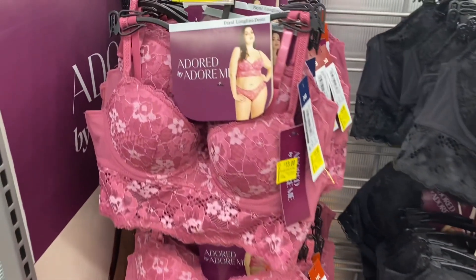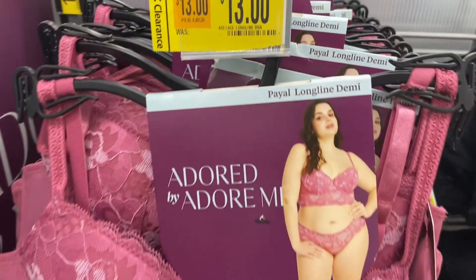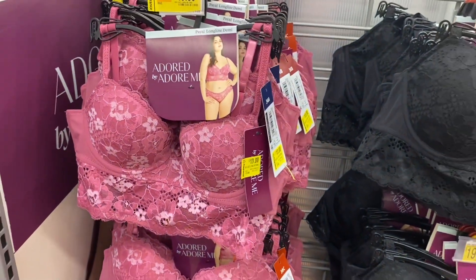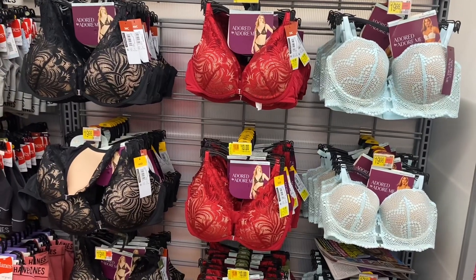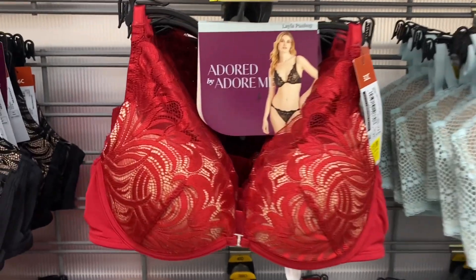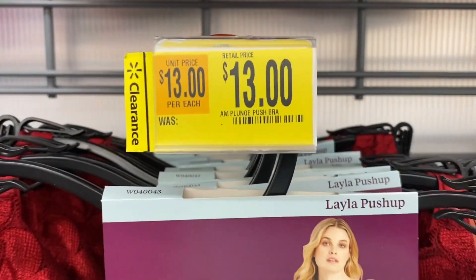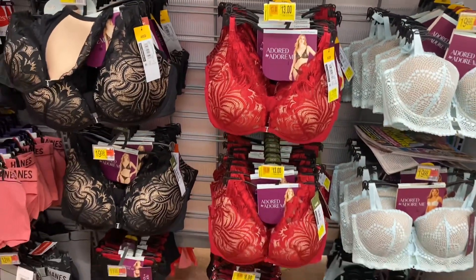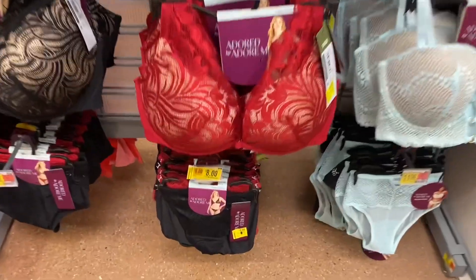This is Adored by Adore Me — the pink one is on clearance for thirteen dollars, and it was twenty, so that's a bigger discount. I love the blue one; I never got it yet but I kind of think I should because it's on clearance. This one comes in black or red but the red one is on clearance for thirteen dollars — I'm surprised that's on clearance.